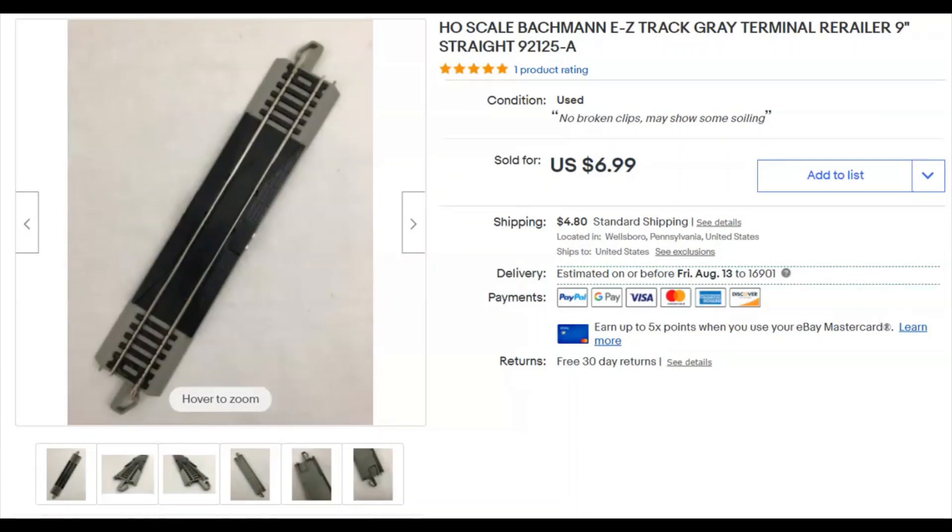Just a railroad track — just one little piece of HO railroad track that came out of a box of HO railroad tracks that I bought. I paid a buck and a half for this piece. I listed it June 23rd, it sold July 2nd for $6.99 plus shipping for that one lonely track.